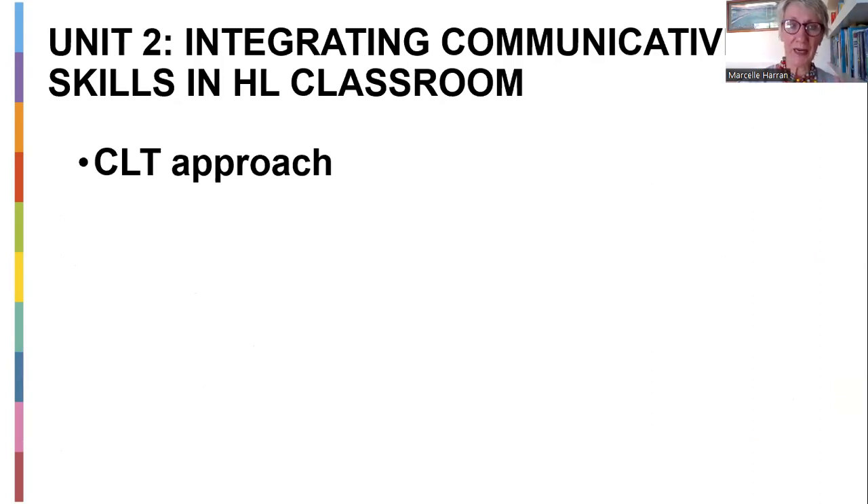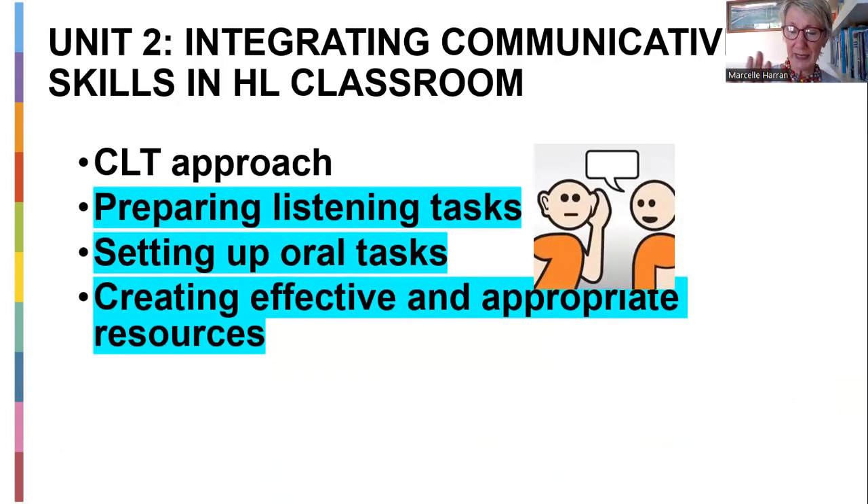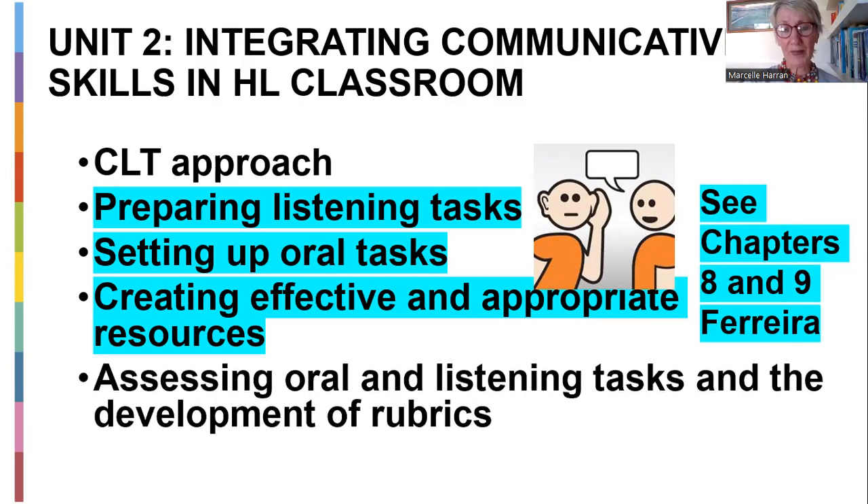So let's recap what we are doing now. We've looked at the CLT approach for unit two. But for this week, we look at listening, we look at oral, and we look at resources to do with listening and speaking. That's all coming up in week four. See chapters eight — that is about listening in Ferreira — and chapter nine is about speaking in Ferreira. The assessing rubrics will all happen next week with the lesson plan design. By the end of week five, we'll have finished unit two. Week six, we will start unit three, the reading section.